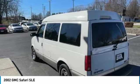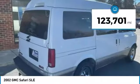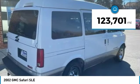The Safari is truck-based and remains available in passenger and cargo-carrying versions. This vehicle has less than 125,000 miles.